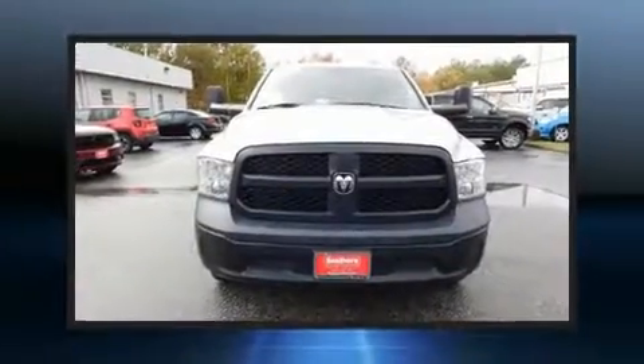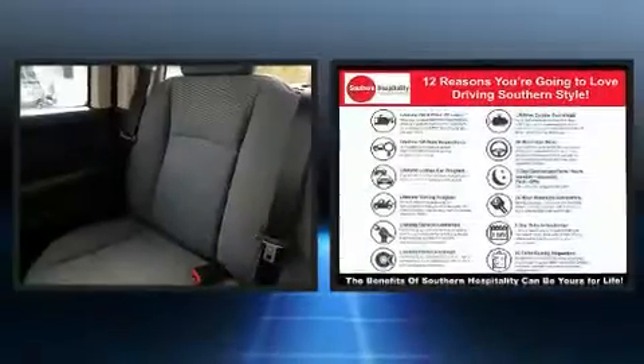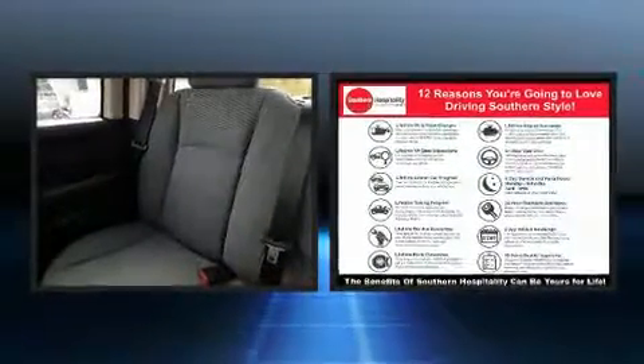Treat yourself to a test drive in the 2014 Ram 1500. This four-door, six-passenger truck just recently passed the 30,000 mile mark.